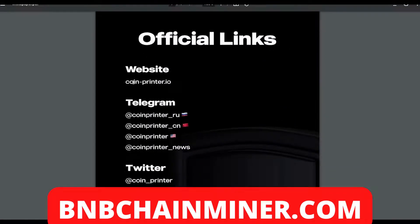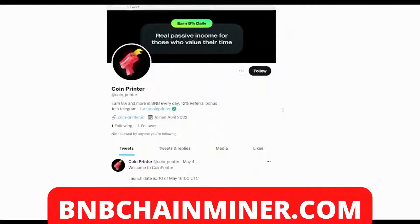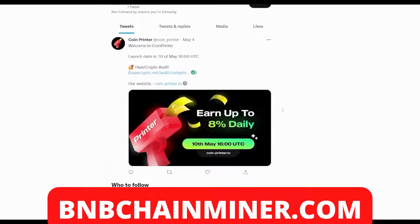Coin Printer also has their own Twitter page. It's fairly new — they only joined in April. Make sure you follow Coin Printer on Twitter to help build the project up. Every new piece of information they post will be on their Twitter page, especially since the launch date is on the 10th of May. Stay updated with the project itself.